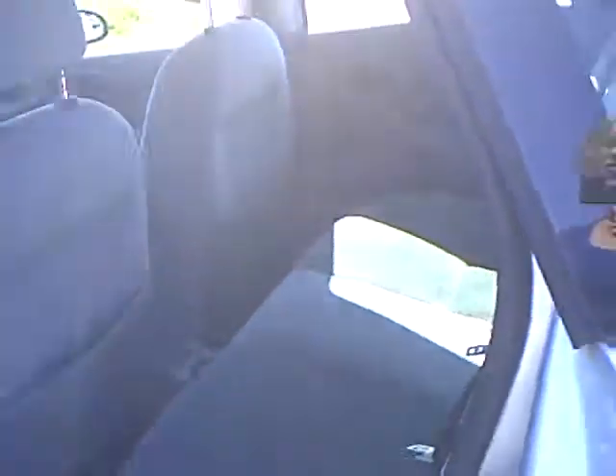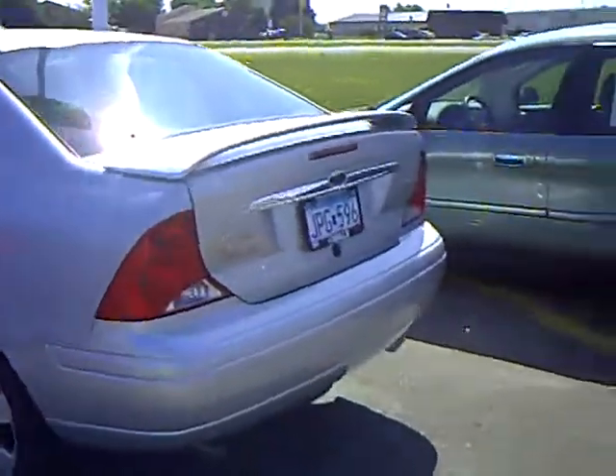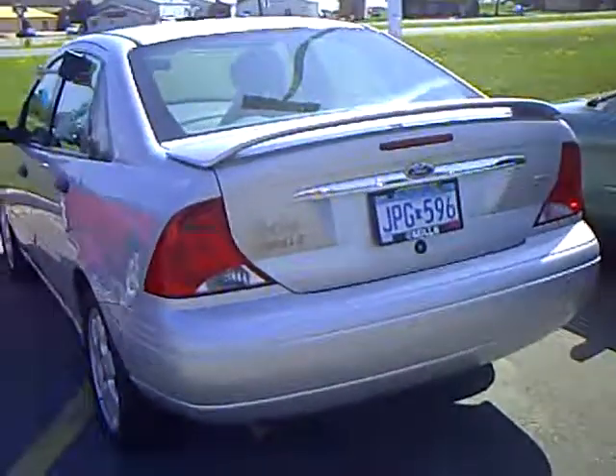The Mills Automotive Group has over 400 used cars and trucks available, including many that are factory certified. Our sales managers spend a lot of time checking the market to make sure our prices give you the most value for your money.